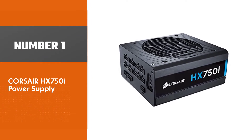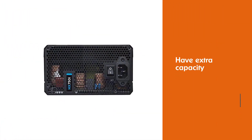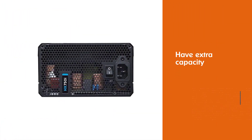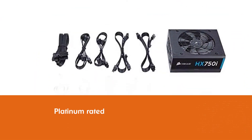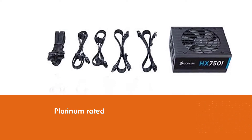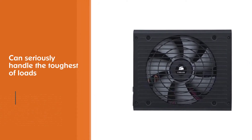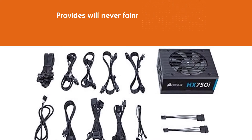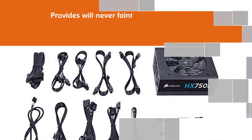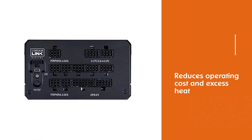Number 1, most popular: Corsair HX 750i power supply. The 750 watt range is the most optimal for many systems, and most of the time even the best graphics cards do not need more than this. Of course, it is always best to have extra capacity just in case. The Corsair HX 750i stands tall here — it is platinum rated, which means it can seriously handle the toughest of loads and the power it provides will never faint. 80 Plus Platinum efficiency reduces operating cost and excess heat, and together with zero RPM fan mode technology, gives you virtually silent operation.